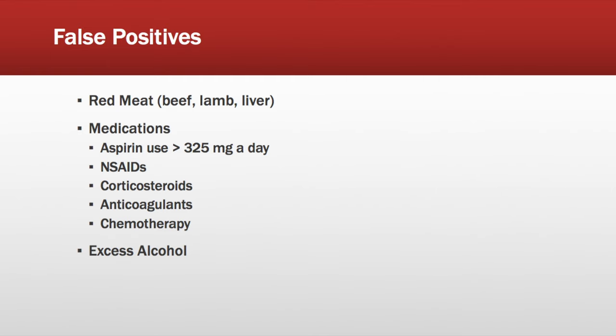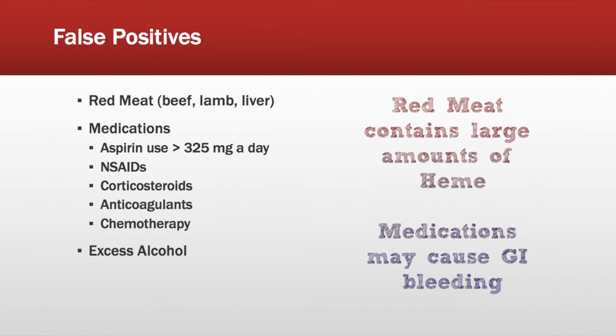Now if we're using the old Hemocult 2 testing strips, there's some very specific information that our patients need to know to improve accuracy. A false positive result can occur if our patients consume red meat, are taking medications such as aspirin, NSAIDs, corticosteroids, anticoagulants, or chemotherapy, or are consuming excess alcohol.